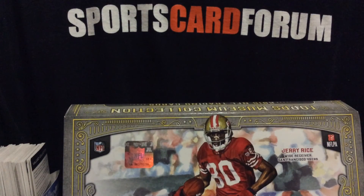Thanks to Topps for hooking us up. I'll put up a review giving more breakdown of the number of cards and everything in the box. Thanks again to Topps as always, and check out Sports Card Forum.